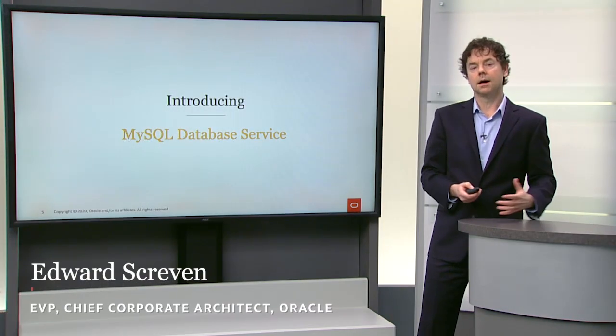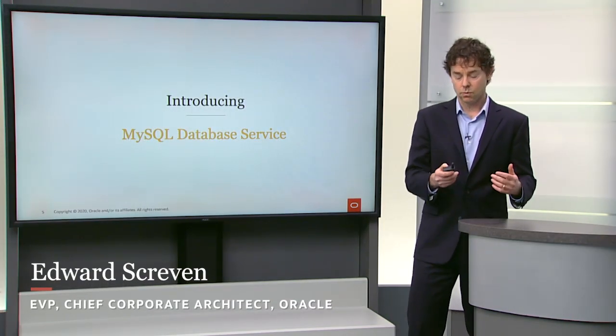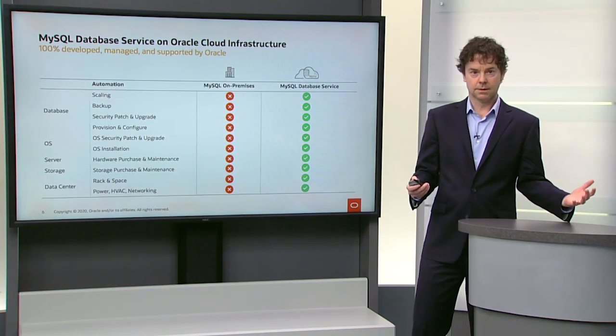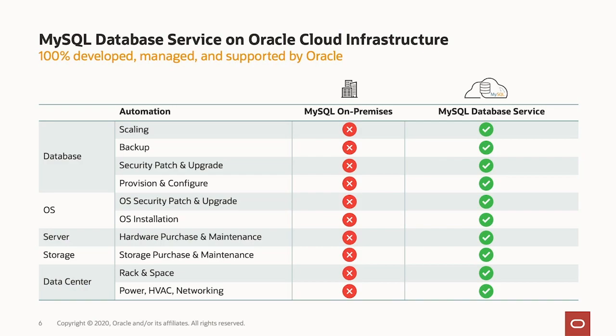Oracle has created a MySQL database service that runs in the Oracle Cloud. It does the things that you'd expect — it automates scaling and backup, applying patches, and all of the infrastructure: the servers, the storage, the operating system. All of those things are taken care of by the MySQL database service.